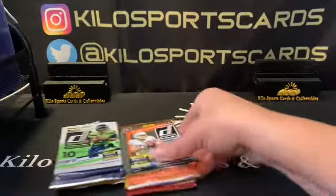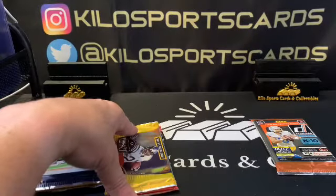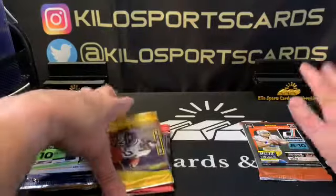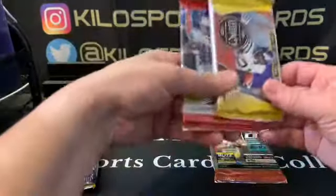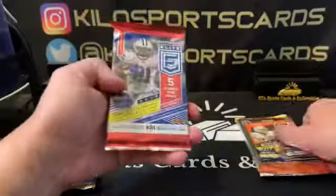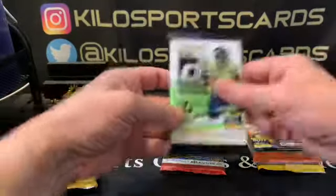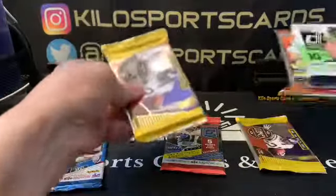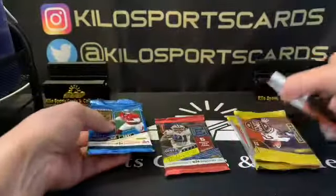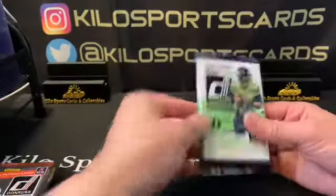Let's go ahead and see what packs we got. We have a 2021 Donruss — I believe this is April's box. They sent it a little bit late for some reason. We also got a 2021 Legacy, a 2019 Elite, a 2020 Donruss, and another Legacy that feels a little thick. Then we have a 2021 Elite, so let's do the Elites last since I usually have pretty good luck with those.